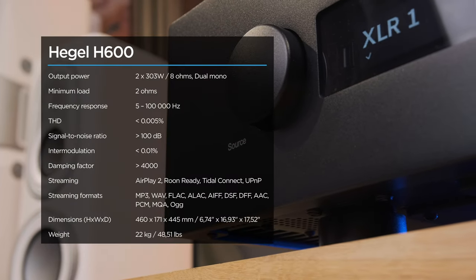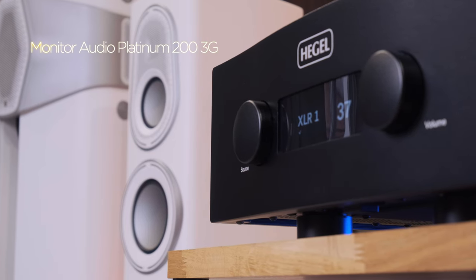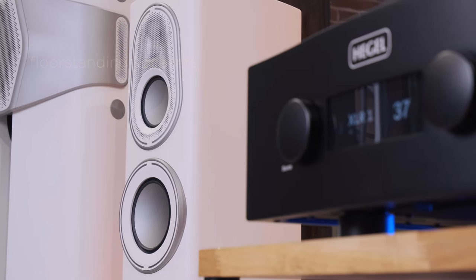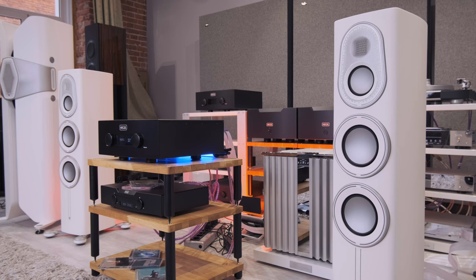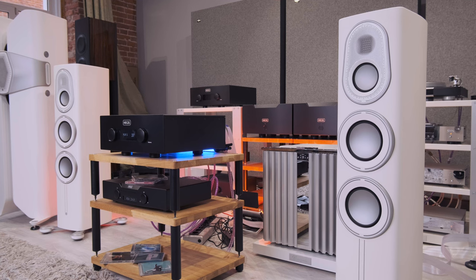This means that the H600 module will be Roon ready. All possible formats including DSD are supported, and even MQA — cursed by many audiophiles — is still in business. To evaluate the sound of the best amplifier in the world, I used Audio Platinum 200 monitor speakers — tight and demanding, with super technologically advanced latest-generation drivers — wired with Nordost cables.